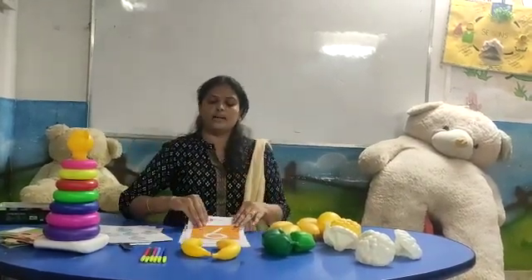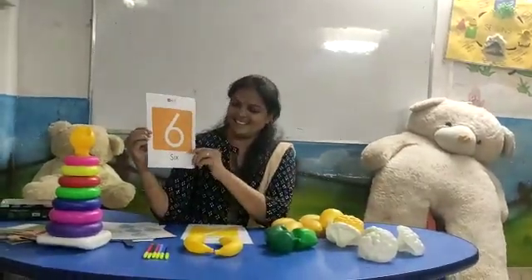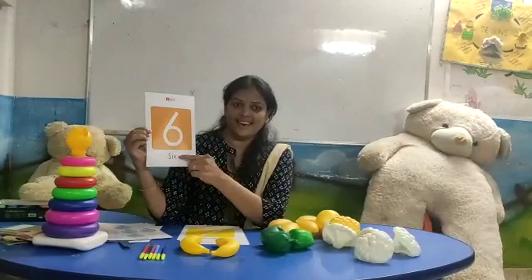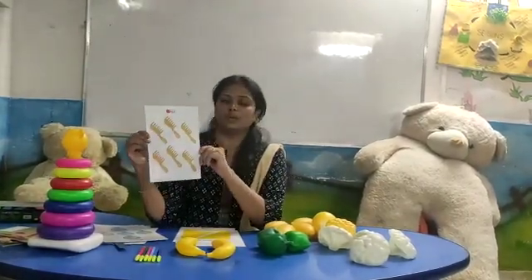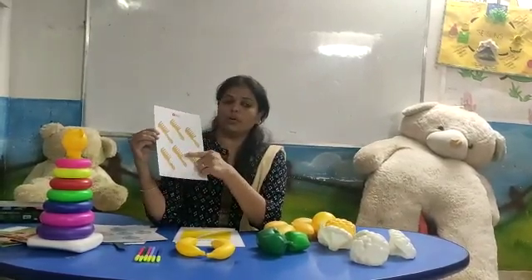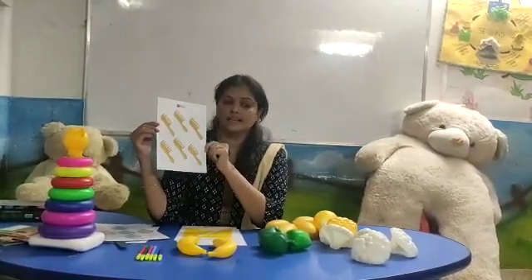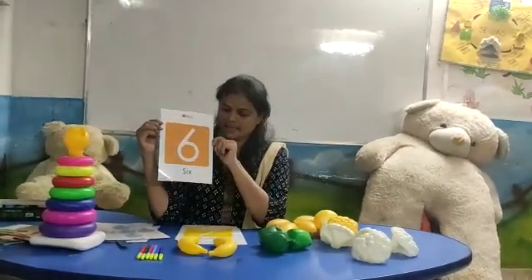Now let's say number six. Which number is this? Six. S, I, X — six. Let's see — how many? One, two, three, four, five, six. Number six. Which number is this? Number six.